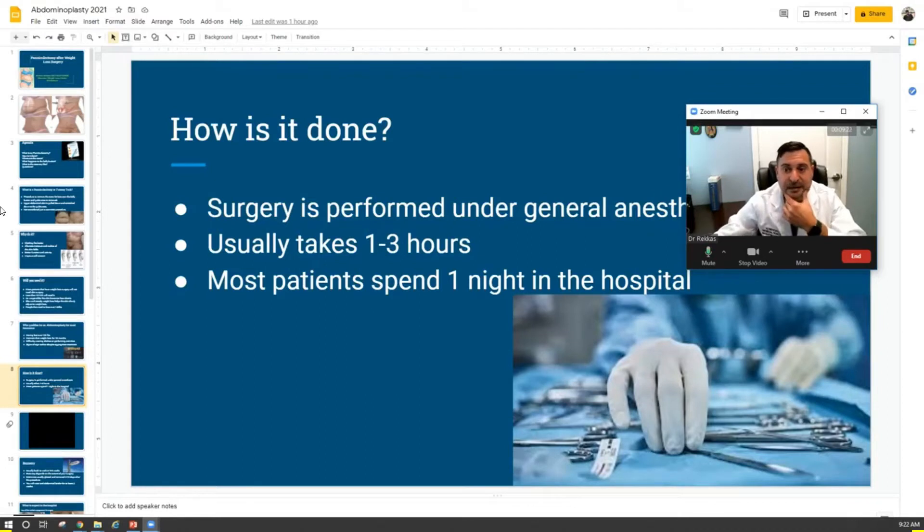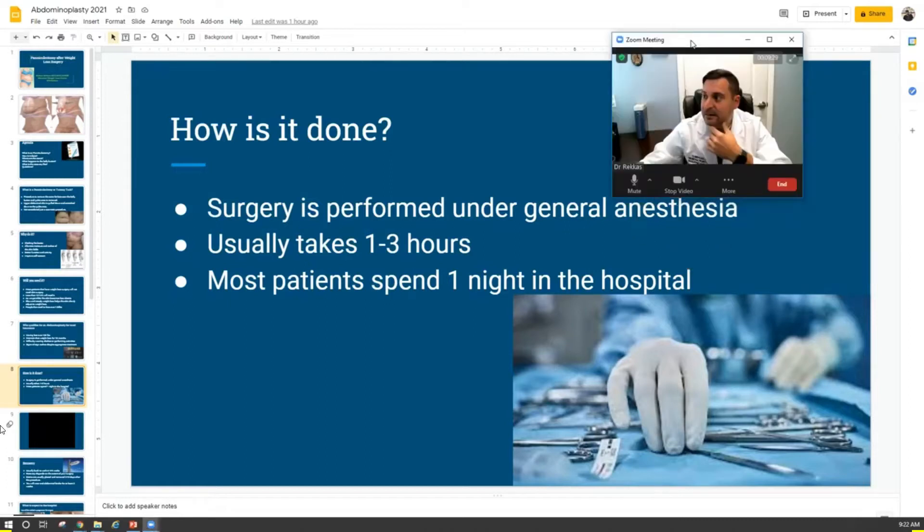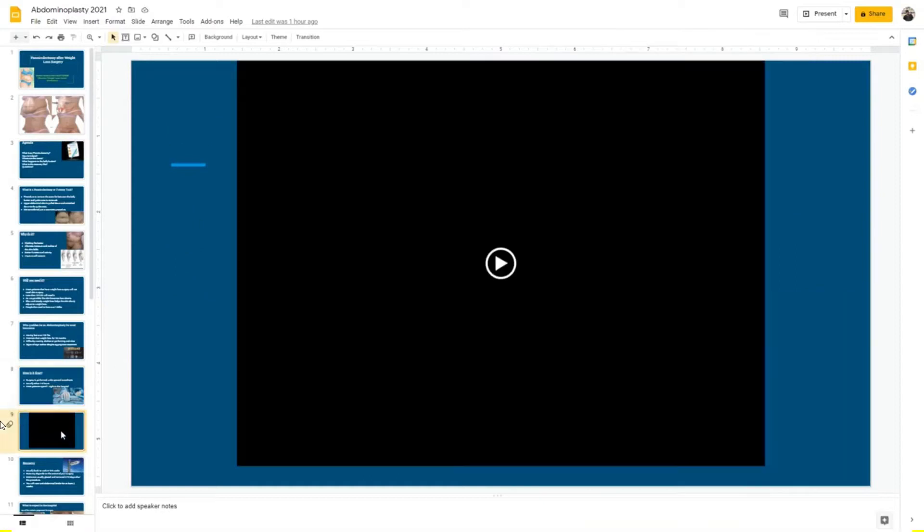How is the surgery done? The surgery is usually performed with an overnight stay in the hospital. There is general anesthesia involved, so patients are completely asleep. The procedure usually takes about one to three hours. Most people do have a hospitalization mostly to ensure patients are well hydrated and their pain is controlled. I find it a lot easier to deal with post-operative issues like pain while in the hospital.